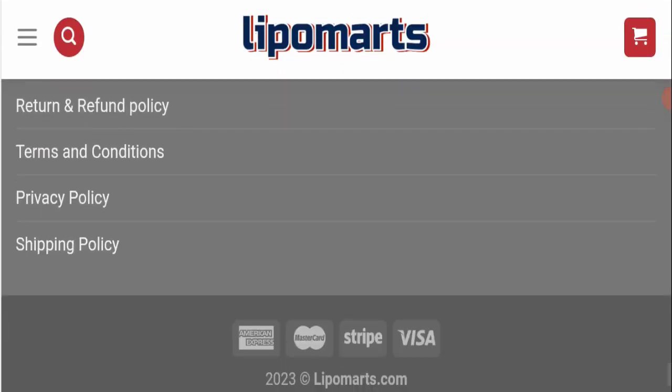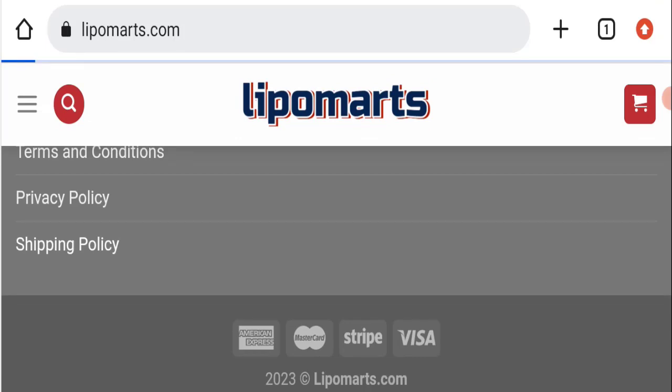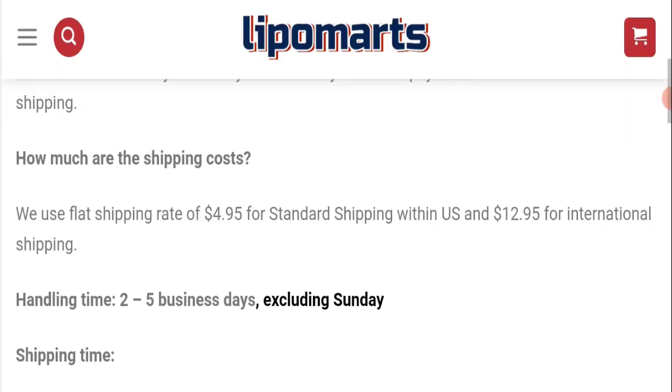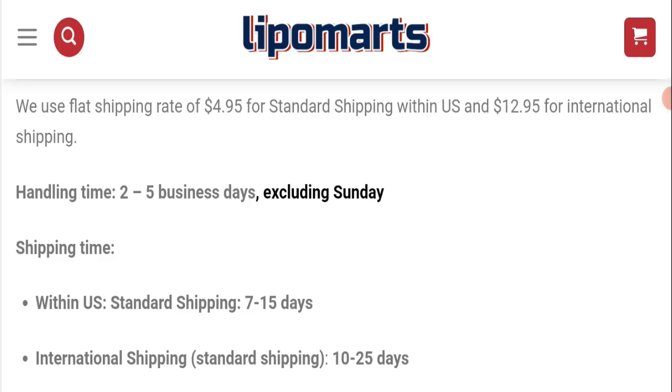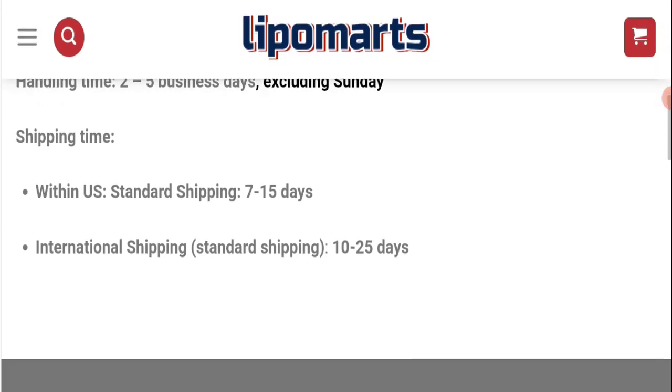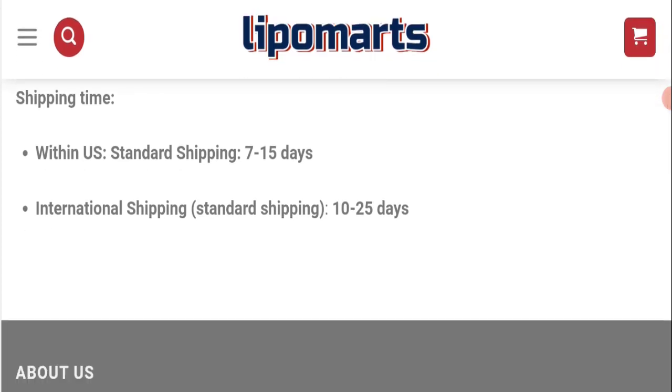Next, we will check the shipping policy of this website. Order processing time takes around two to five business days. Standard delivery takes seven to fifteen business days, and international delivery takes ten to twenty-five business days.